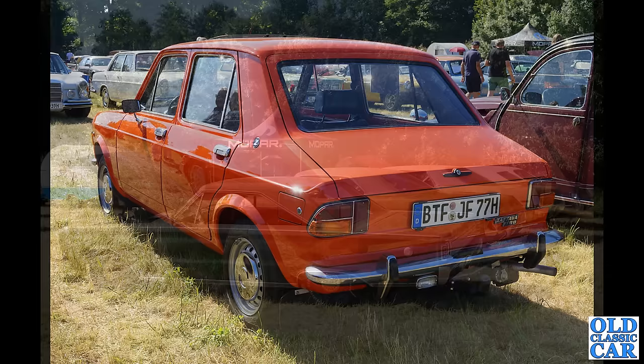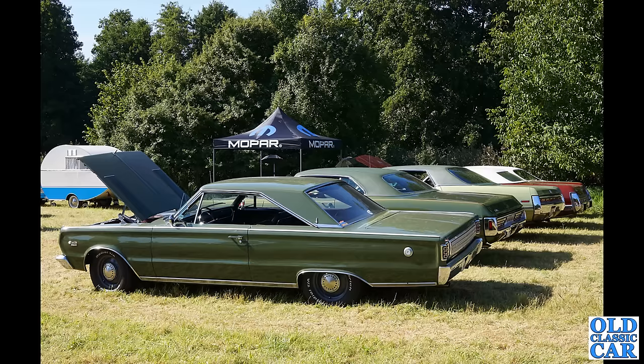We appear to have a gathering of Mopars here. In the foreground, unless I'm very much mistaken, we have a Plymouth Satellite — a two-door hardtop version with pillarless windows, so you can wind the front door window and the rear quarter window down for that very open, airy cabin.